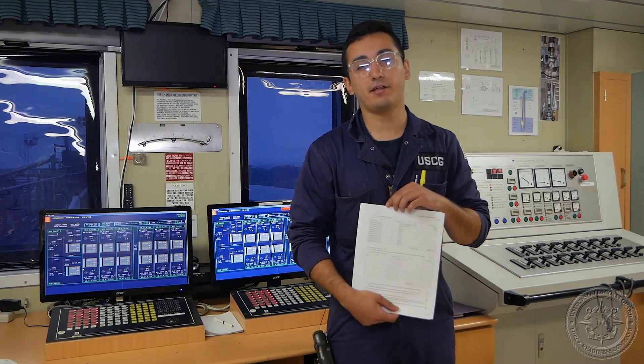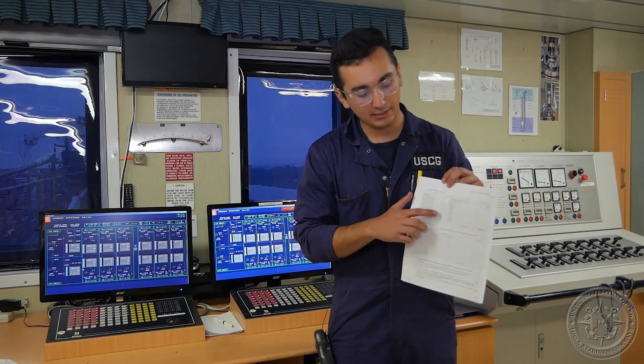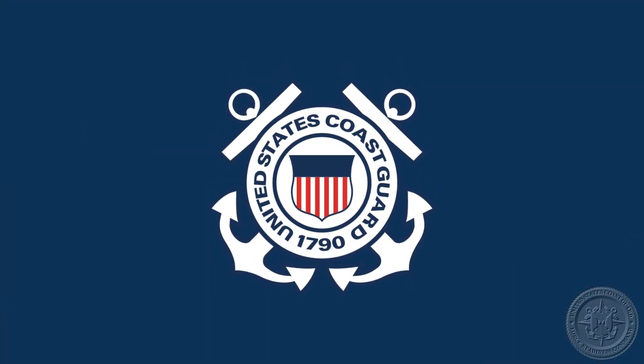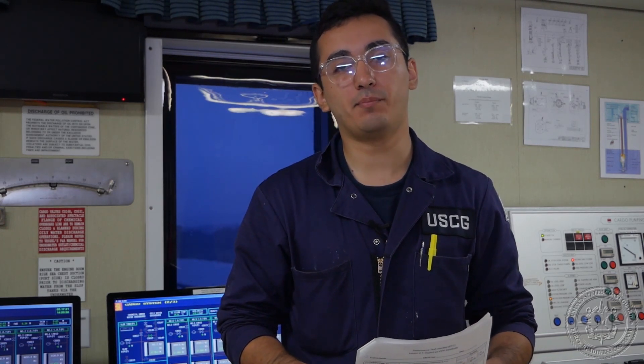For tank configurations, we're going to be looking for every single tank listed on the IOPP, followed by the size, which is usually listed in volumes. Some final tips and tricks for IOPP: verify that the equipment on board matches the IOPP certificate.